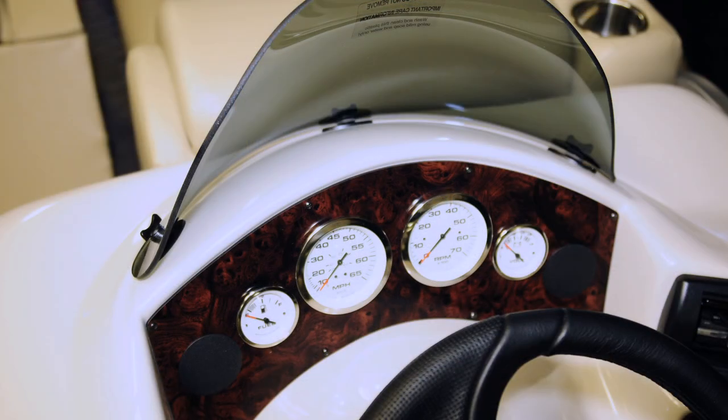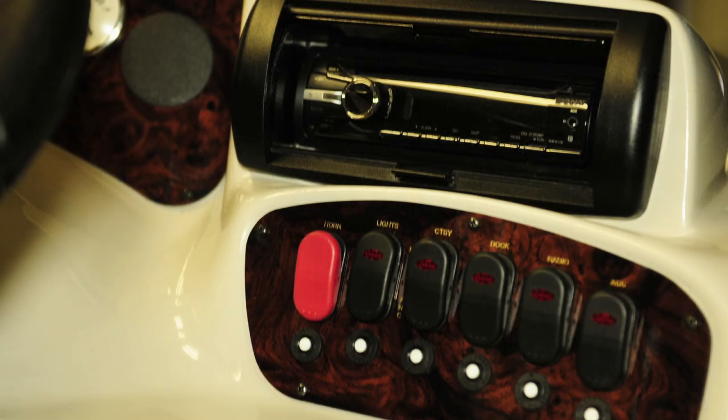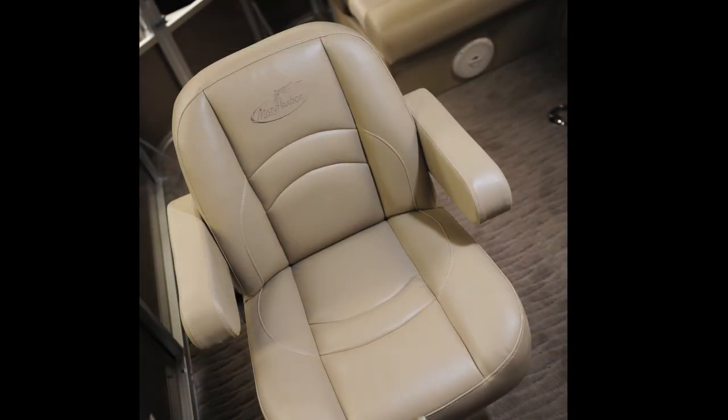The console features full instrumentation with mahogany accents, tilt steering, and a marine-grade Sony CD stereo that includes four pearl-covered speakers for added enjoyment. A sports recliner captain's chair with self-leveling arms keeps the captain in comfort as the good times just keep on coming.